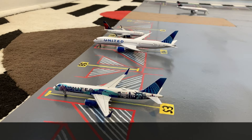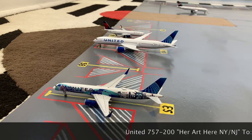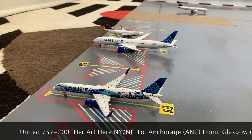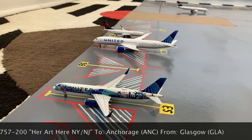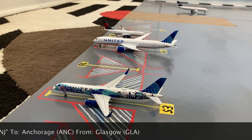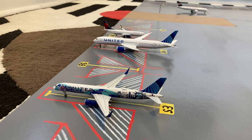Here at stand S3, or Sierra 3, we have this United 757-200 in the Here & Now New York/New Jersey livery. Now, the reason why this is at an international stand is because it came in from Glasgow on a special service carrying PPE, even though it's going to be preparing for a domestic flight out to Anchorage, Alaska.